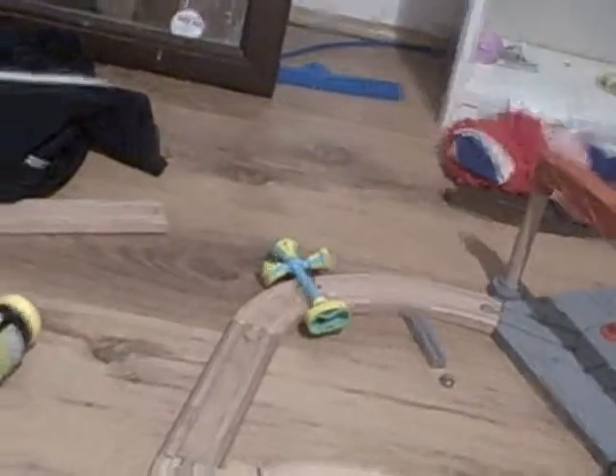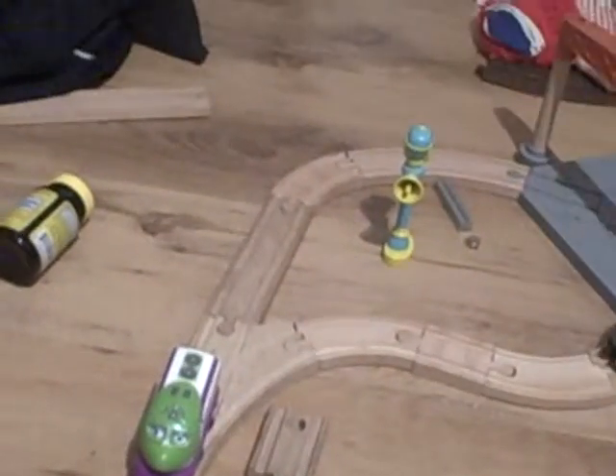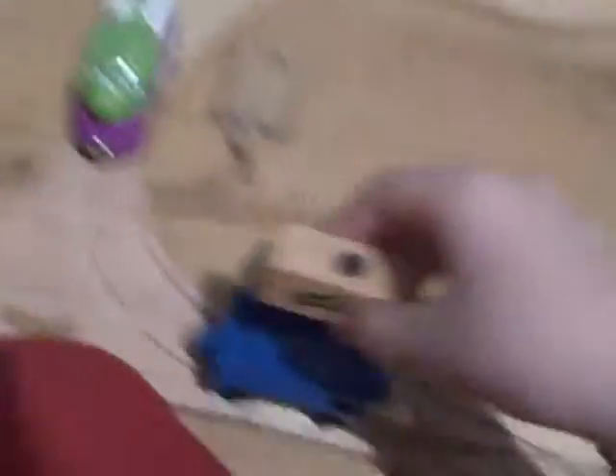It came with two characters — Coco, Brewster, and a cargo car. Coco looks pretty nice, got the name Coco on the bottom, dated 2010. And Brewster — got the name Brewster on the bottom, also dated 2010. The cargo car has the name cargo car on the bottom, also 2010. And this is a load where you can put your own cargo car.